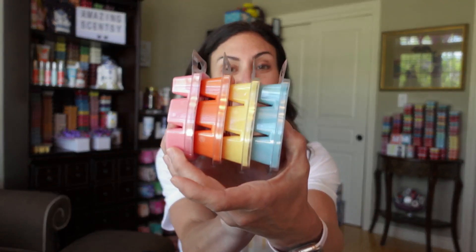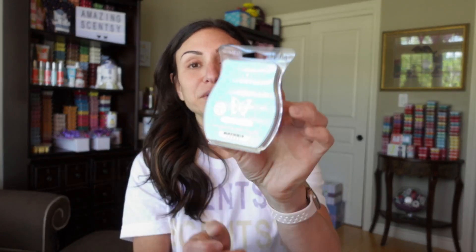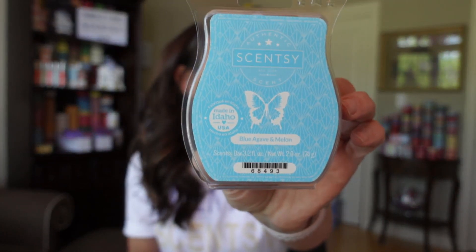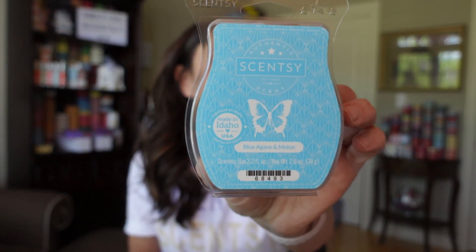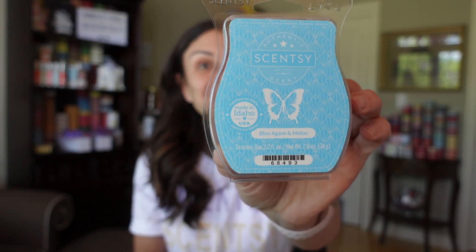So Scentsy came out with four new scents — how beautiful is that little color scheme! The four new scents are: Blue Agave and Melon, which is described as a sweet desert oasis lush with blue agave, honeydew melon, and kiwi.